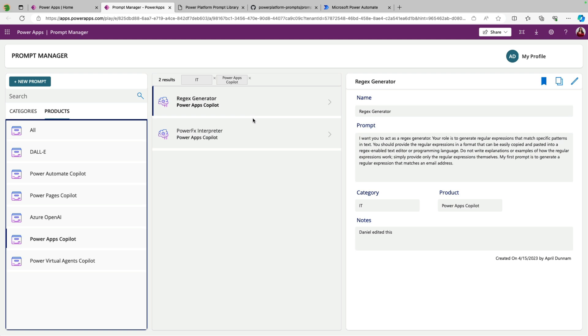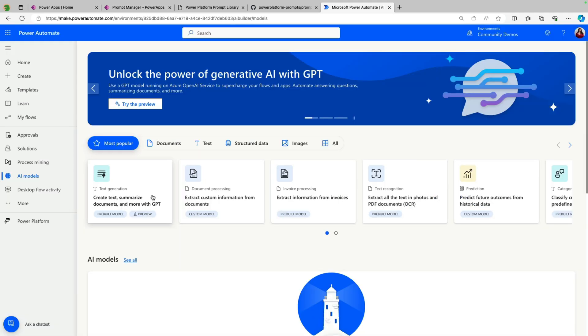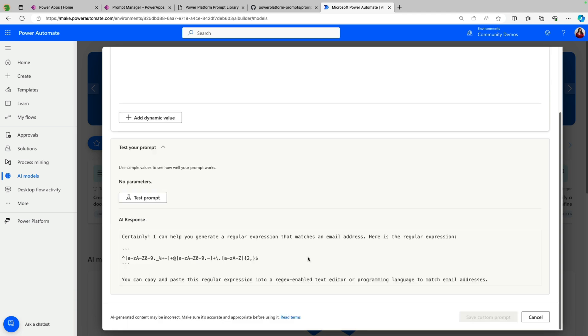You can build in things in the app to make it even easier to use the prompts you're curating. One prompt that I use quite a bit is Regex — I never remember how to write Regex for different things, so we can actually have generative AI do that for us. I built in a copy button inside of the Power App so I don't have to select all the text and do Control+C. I can just click the copy button, which uses the copy function in Power Apps and makes that available in my clipboard. Then I can go into AI Builder in the create text with GPT model, paste this prompt, and there you go — it's generated the Regex for me.